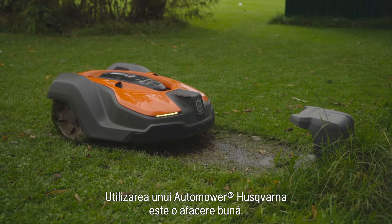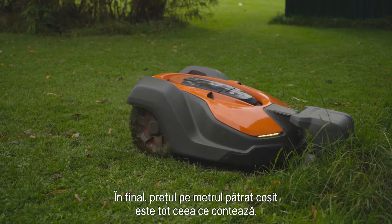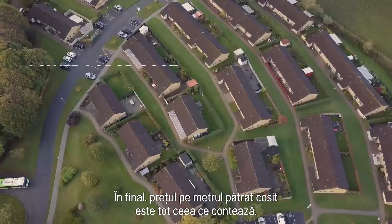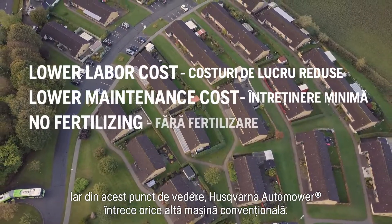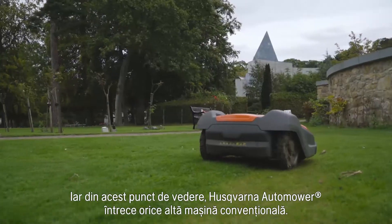Using Husqvarna Automower is good business. Bottom line, the price per square meter mowed is all that counts. And here, Husqvarna Automower outperforms any conventional lawn mower.